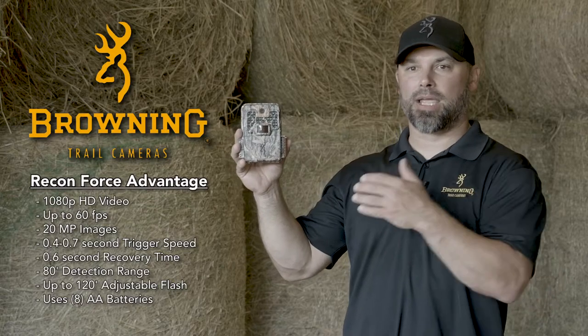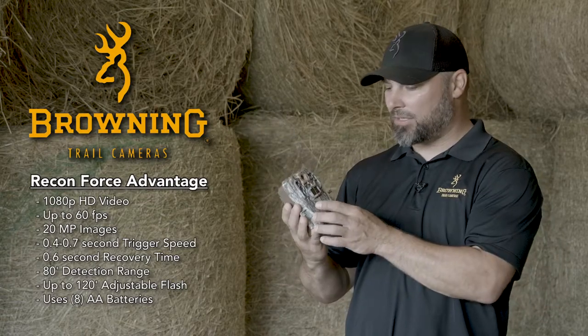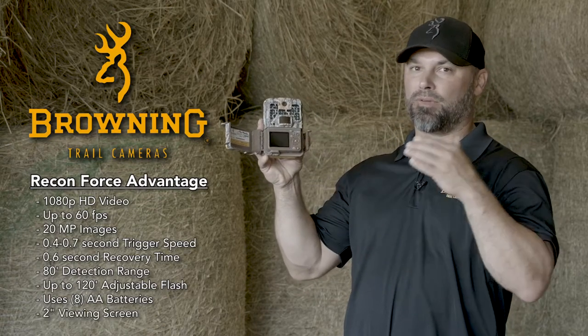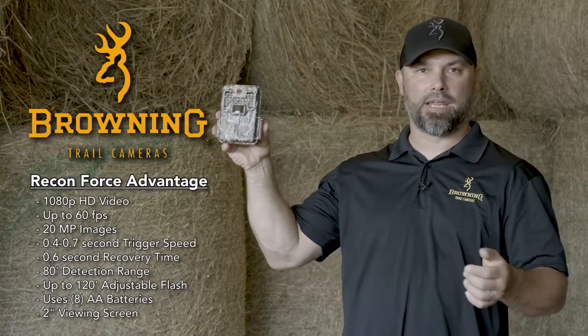On 8 AA batteries, this camera will produce over 10,000 images. One of the convenience factors with this trail camera is the 2-inch viewing screen on the inside to help you frame the perfect shot. Again, this is the Reconforce Advantage Trail Camera.